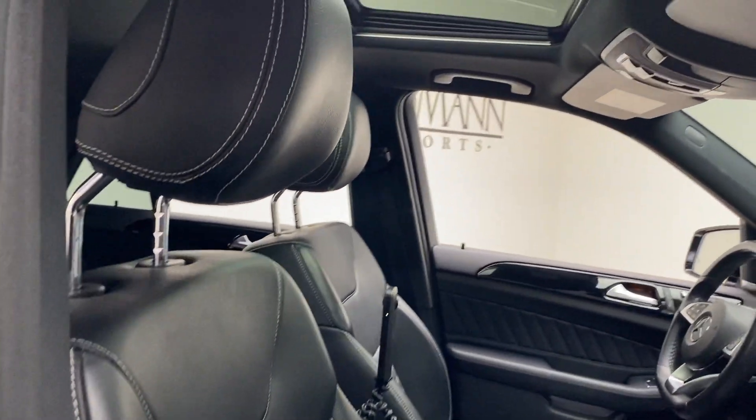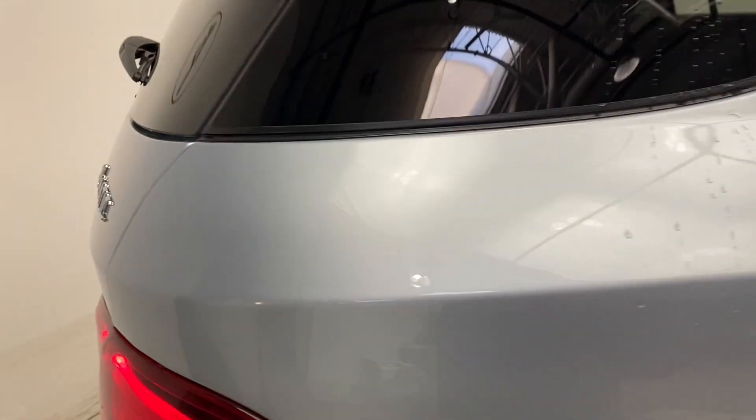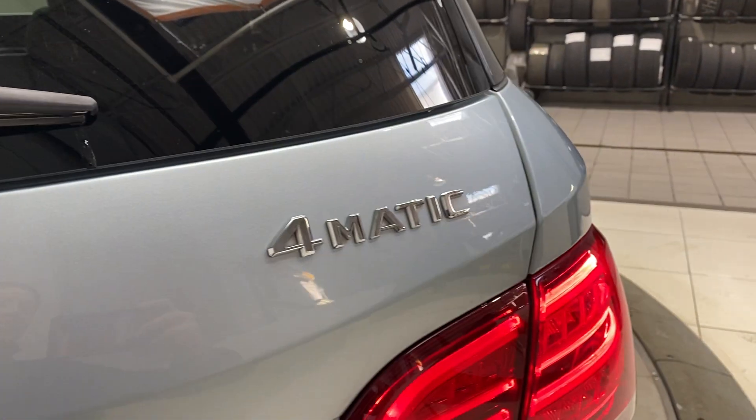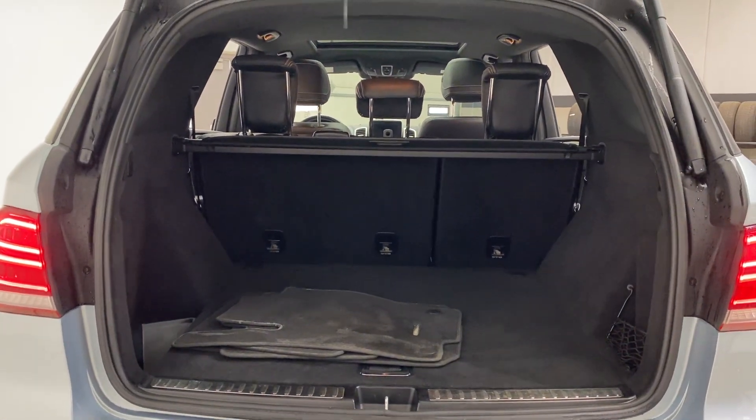Black Nappa leather interior. Sunroof. Trailer hitch. GLE 350 4Matic badging. Power liftgate. Clean set of floor mats, fold-down rear seats, and cargo cover.